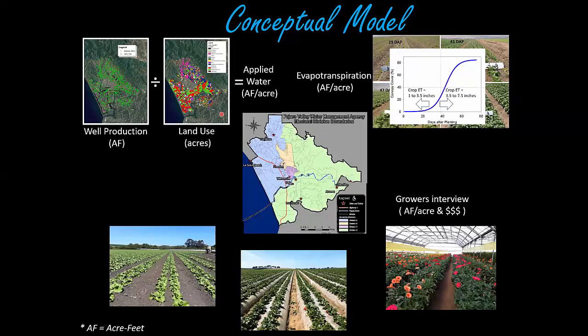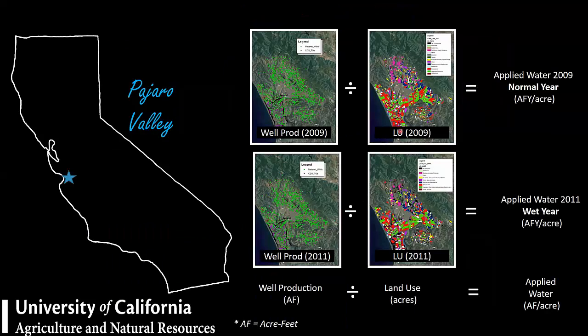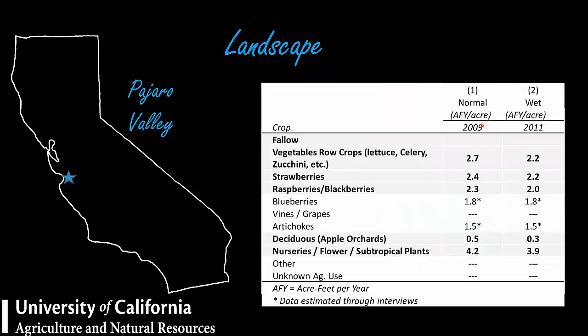For the first part of the puzzle, I had two years of data — one considered normal, one considered wet — and did the same calculation: dividing water used in a certain area over that area to estimate applied water. For 2009 (normal year) and 2011 (wet year), applied water for lettuce, celery, and zucchini was between 2.2 to 2.7 acre-feet per acre; strawberries 2.4; raspberries and blackberries 2 to 2.3.